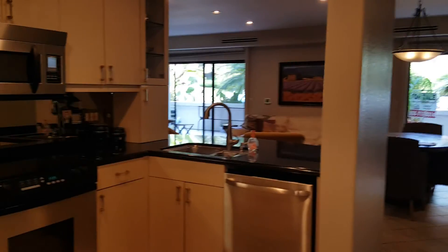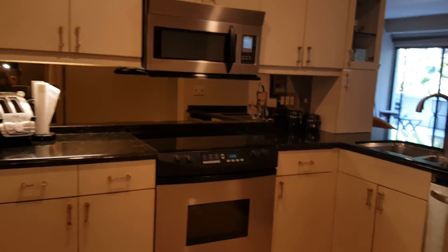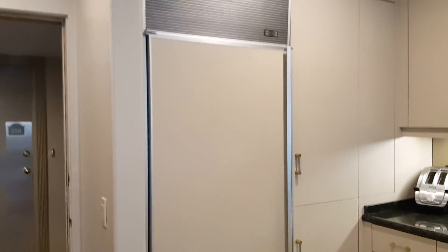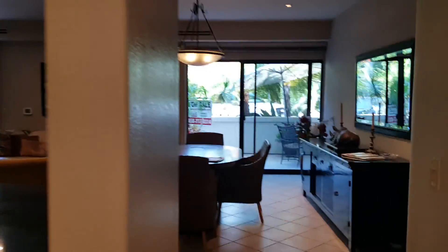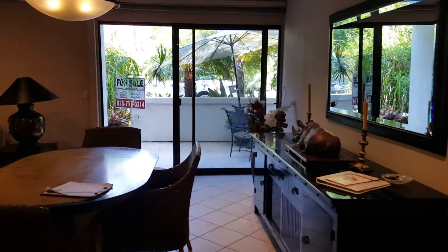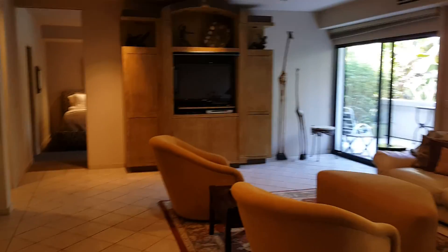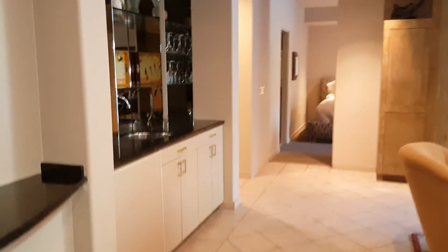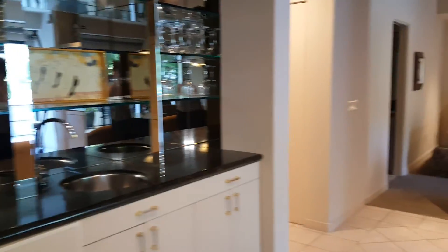It has keyed entry, and once you open the door to your new paradise, you can see the unit has been furnished by a designer. It has a fully equipped kitchen with a sub-zero refrigerator, microwave, stove, oven, dishwasher, and breakfast bar. It opens up to two large patios. This is the living room and dining room — it comes fully furnished.